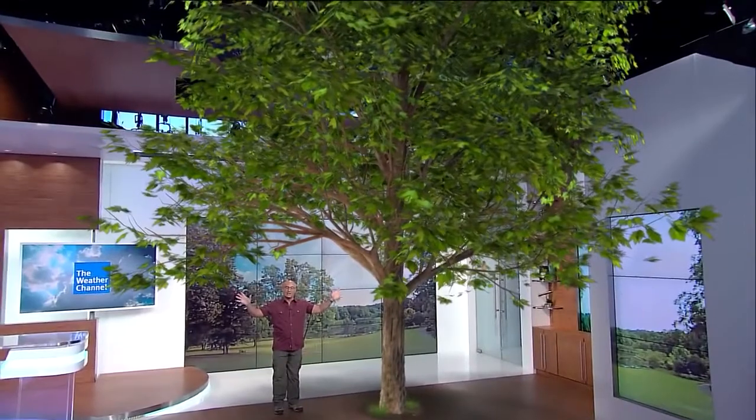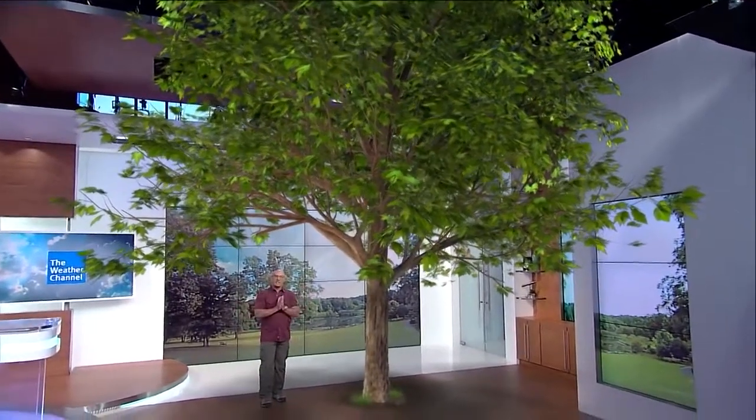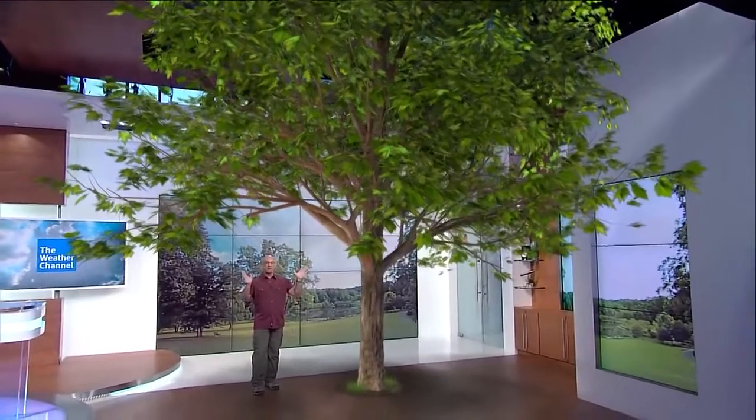There are hundreds of varieties of maple trees in New England, and when they all turn at once, it can be almost fluorescent, even in the middle of the night. That's why I love maple trees.